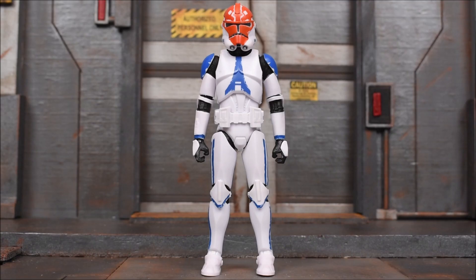Alright, so here we have our Ahsoka Clone Trooper out of the box. He is a repaint of the Kamino Clone Trooper. This is the exact same body mold and accessories as the Kamino Clone. If you have that, you know what to expect. Here, it's just painted differently. This is an exclusive to Walmart as stated already.